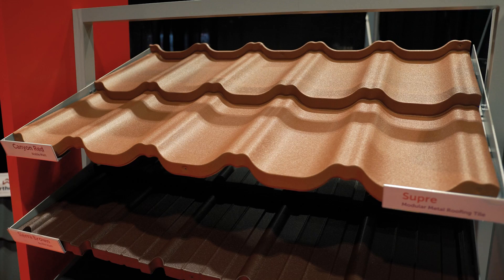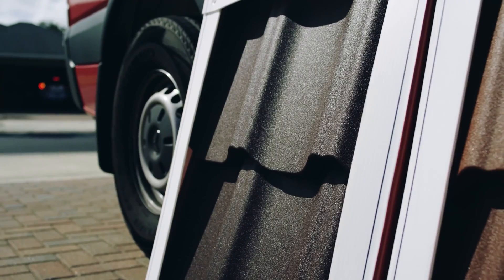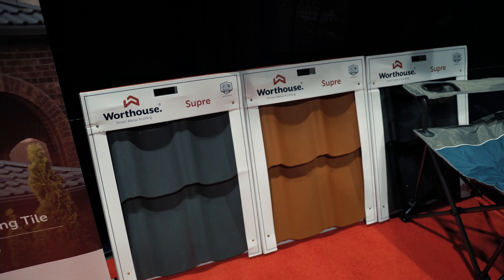We sell two different styles — the Supra and the Ulta. We sell a tile version in slate, and right now Pacific Gray is our biggest seller. The Supra is our biggest seller — this one looks like clay.